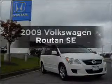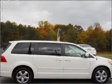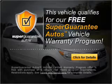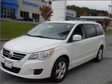Get noticed in this 2009 Volkswagen Routan. This is the set of wheels you've been looking for, with a solid 6-cylinder engine that responds smoothly to its 6-speed automatic transmission. This vehicle qualifies for our free Super Guarantee Autos Vehicle Warranty Program. Buy a vehicle and get a free warranty from us, only at everycarlisted.com.